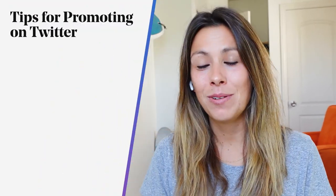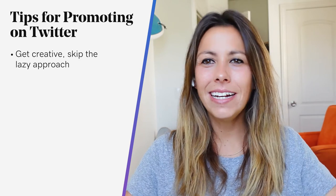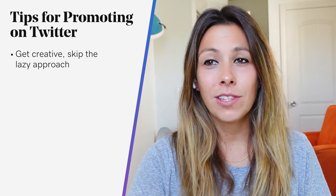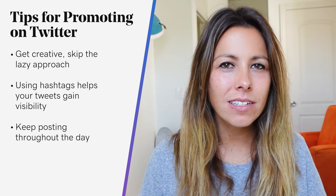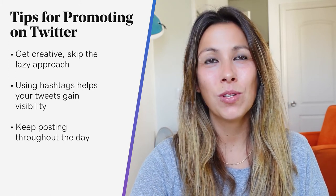Now let's talk about how to promote your blog on Twitter. Get creative — skip the lazy approach like tweeting 'world's best margarita' with a link to your post. You have 140 characters to make a strong impression, so try something more exciting like 'Want the scoop on the world's best margarita recipe? Check it out here. #Cocktails #CocktailRecipes.' Use hashtags to help your tweet gain visibility when people search for specific keywords, which can translate into more clicks, reads, and retweets. And keep posting — Twitter moves fast. Spread posts throughout the day to hit multiple time zones, and switch it up with different tweets that lead to the same URL.